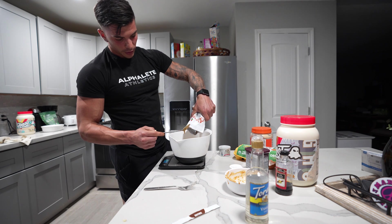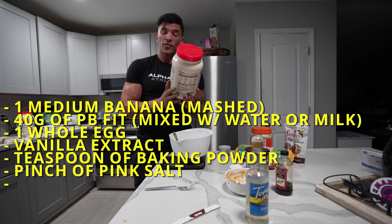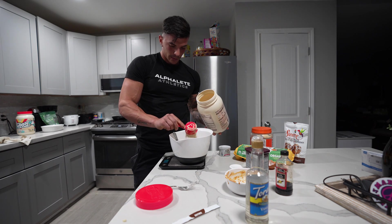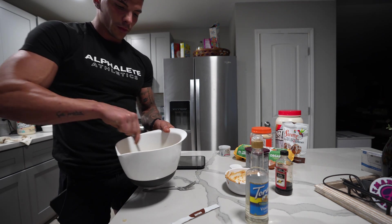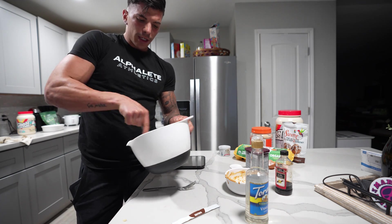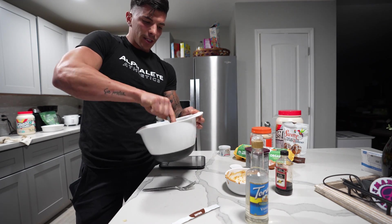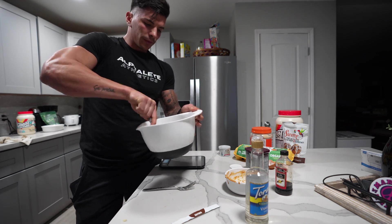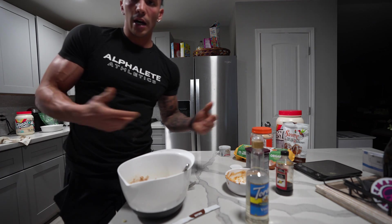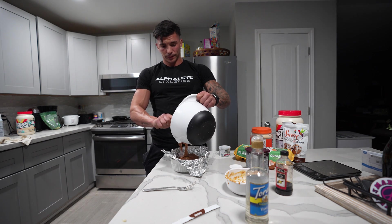We're keeping this macro-friendly. Add one whole scoop of Ghost Peanut Butter Cereal Milk — the vegan version is 35 grams per scoop. Mix everything together. If you want extra calories for bulking, you can add chocolate chips or anything you want. This gives a perfect thick brownie consistency. Pour that mixture into your baking dish or skillet.